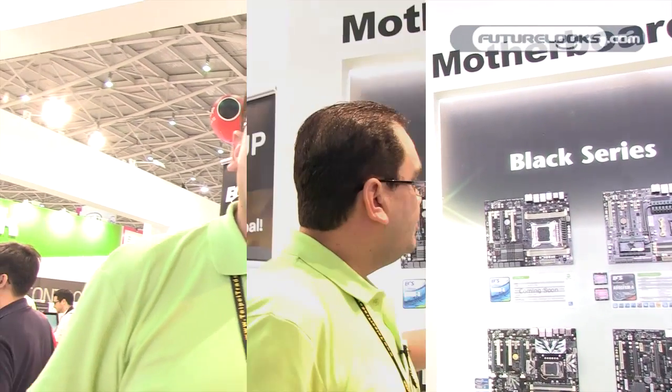Hi, my name is James Devarino. I'm in charge of marketing for North America and Latin America for ECS. We're here at Computex 2011. Glad you guys can be with us. I'm going to give you a quick rundown of what's new on the motherboard and graphics cards at this show.